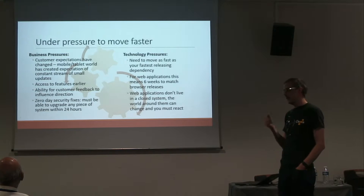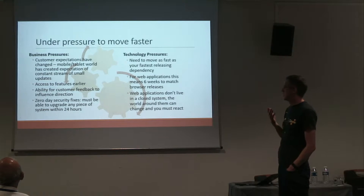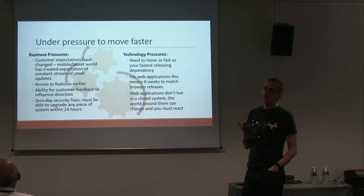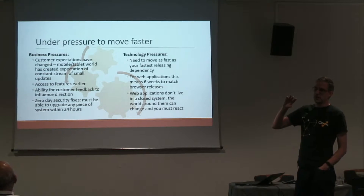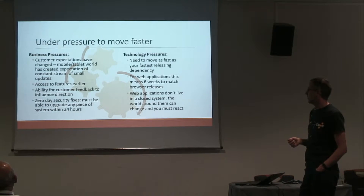When customers ask for something and we say 'come back in two years,' that's not a very satisfying answer. There's also pressure from security issues — at least every couple of months there's some kind of zero-day exploit where we've got to get a fix out to some piece of our middleware really fast. The big vendors get a 24-hour advance notice before a security exploit is published, and we have one day to get our fix out before it's available to all the hackers.